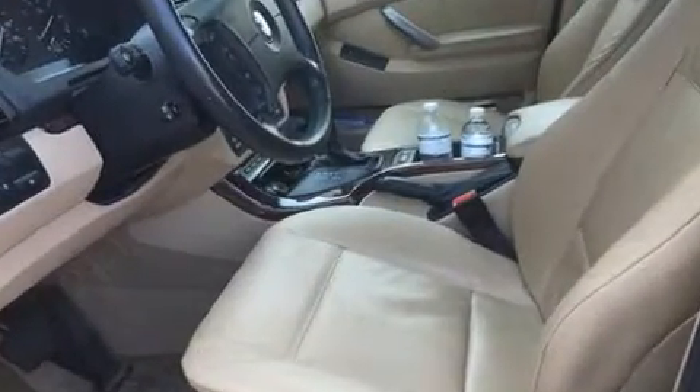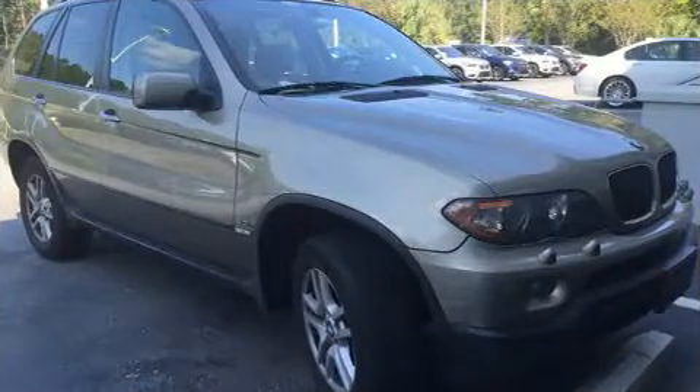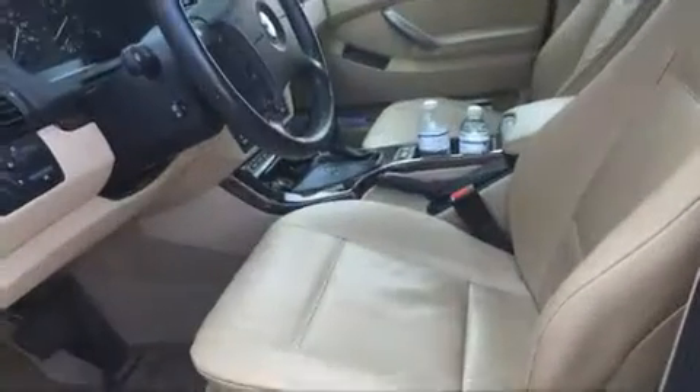A wealth of standard features means that you no longer have to sacrifice — like heated seats, power trunk closing assist, front and rear reading lights, a leather steering wheel, a built-in garage door transmitter, heated door mirrors, and rain-sensing wipers.